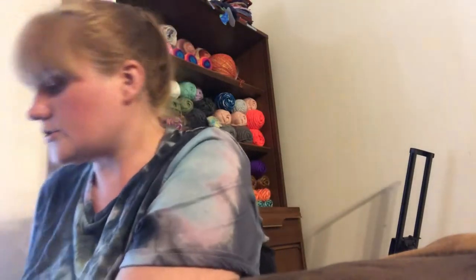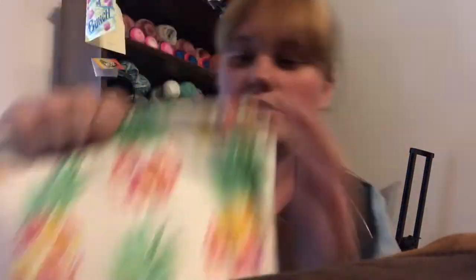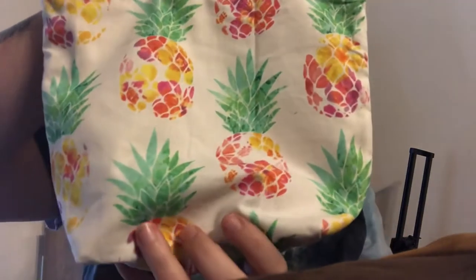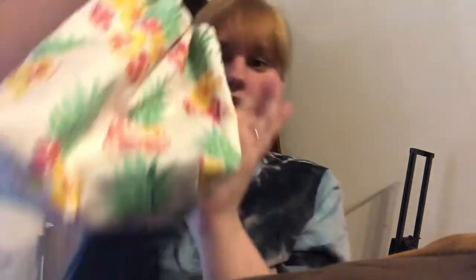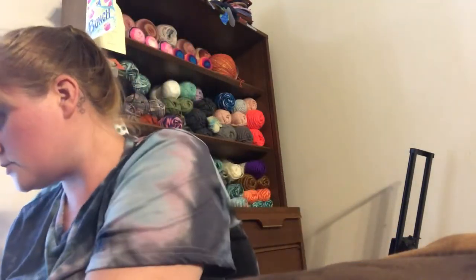So here's what I got. There's a little bag — I love pineapples, this was super cute. Let me take everything out so I can show it all. It's a little canvas bag with really cute pineapples on it, with a drawstring inside. Super cute — I'll hang it up over there.